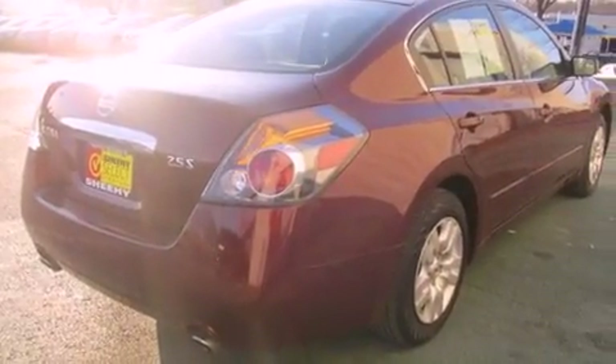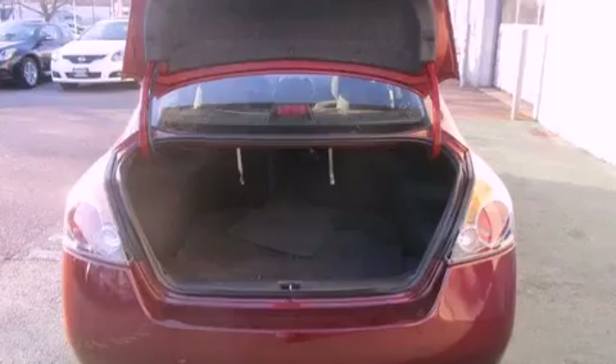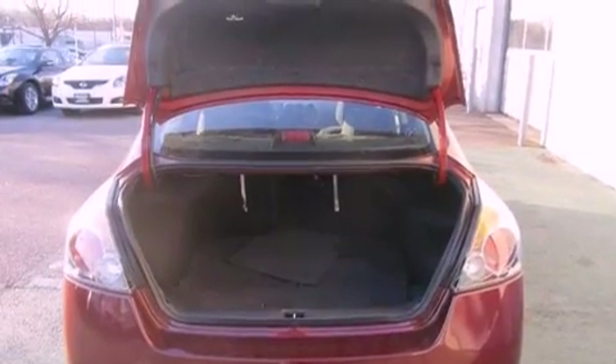All of the following features are included: traction control and stability control systems, air conditioning, cruise control, a six-speaker audio system, and a four-wheel independent suspension.